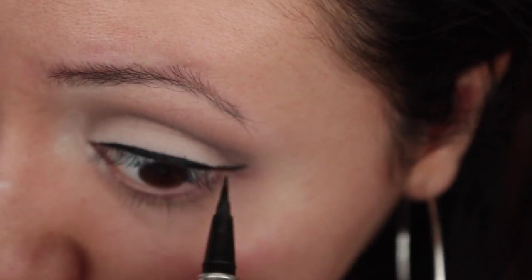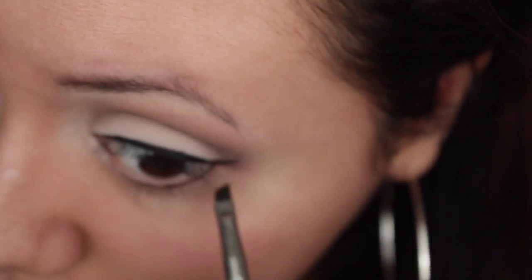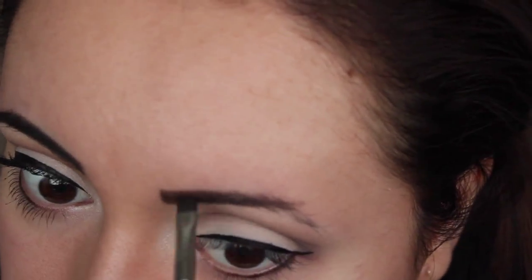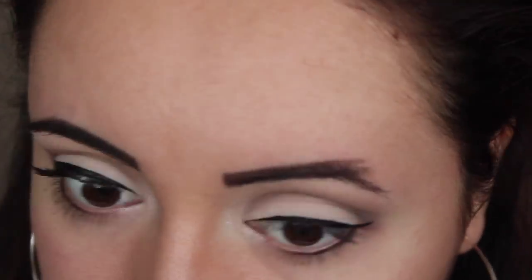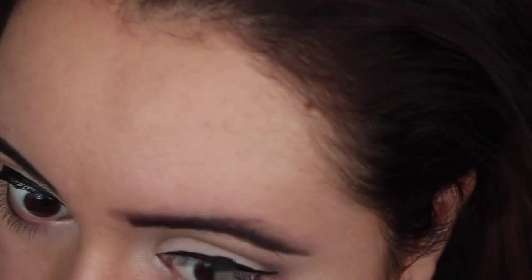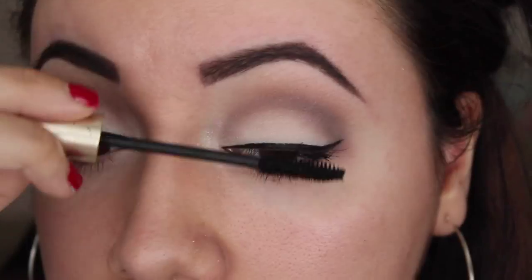In pictures, Selena didn't really have eyeshadow on her lower lash line, but she did have some black eyeliner down there, so I put a tiny bit and blended it out with a brush with a little bit of black eyeshadow. For my brows, I'm sticking with the natural shape of my eyebrows, but personally if you wanted to look even more like Selena you can go ahead and follow her eyebrow shape.